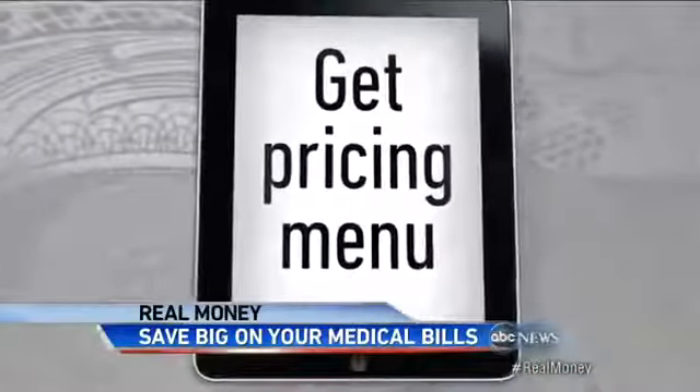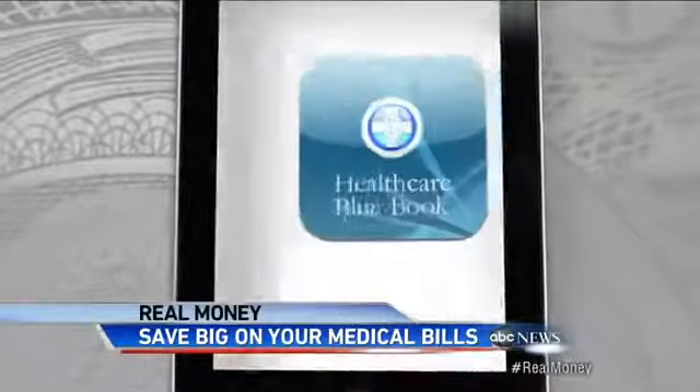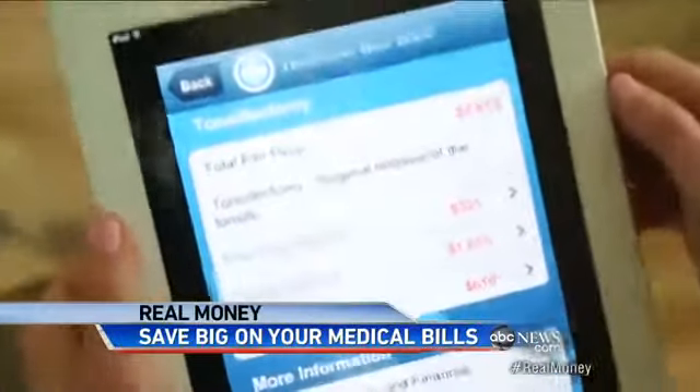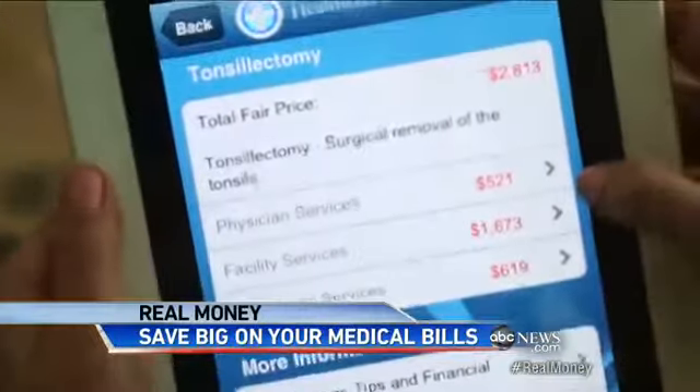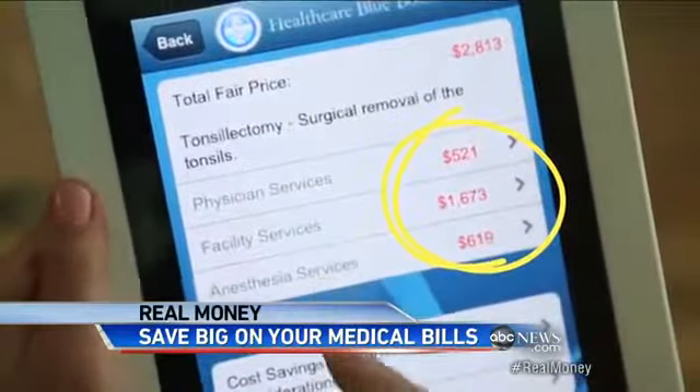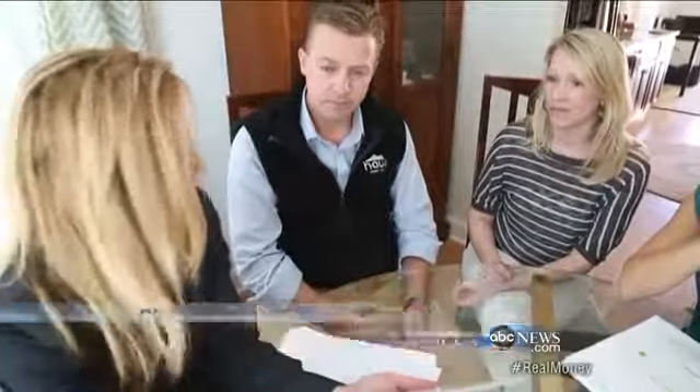Tip number one: Michelle says you can get a pricing menu with new applications like Healthcare Blue Book. You type in the procedure, and it provides a fair price based on your area, even breaking down each cost — physician, facility, and anesthesia. So when you're getting mounds of bills, at least this breaks it down for you.